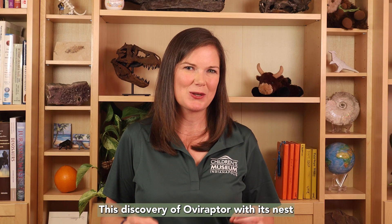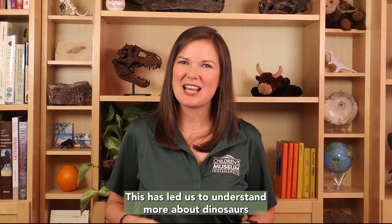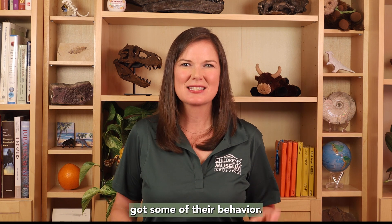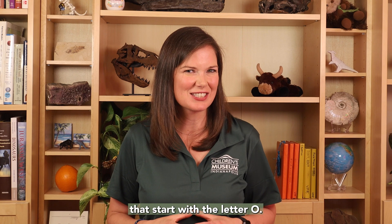The discovery of Oviraptor with its nest was very egg-citing. This has led us to understand more about dinosaurs and where their avian descendants got some of their behavior. There are more than 30 other dinosaurs that start with the letter O — which one will be your favorite?